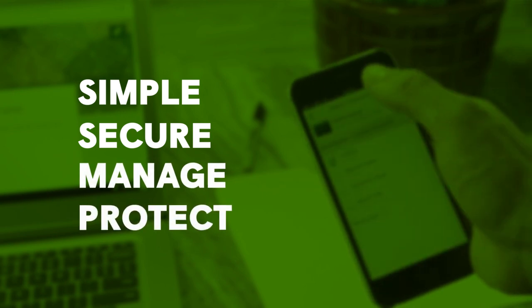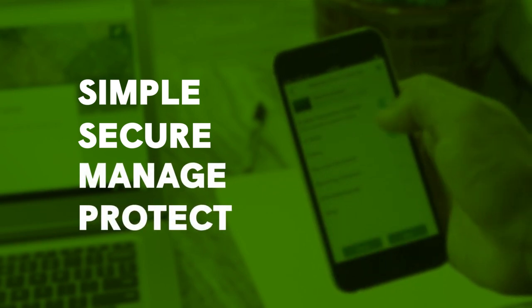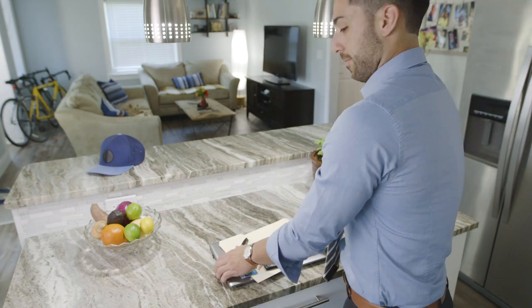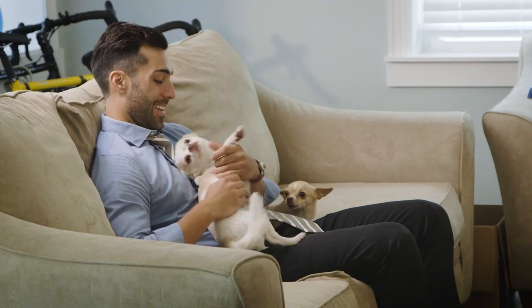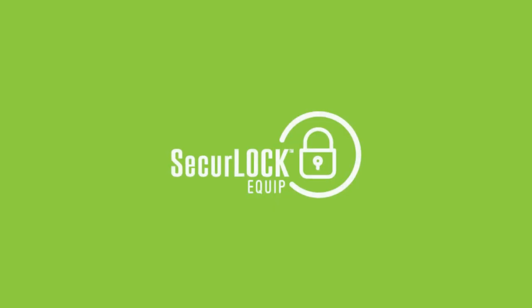With Secure Lock Equip, you have a simple, secure way to manage and protect your cards in the palm of your hand. Get this ultimate control and peace of mind today. Contact your financial institution to learn more. Secure Lock Equip.